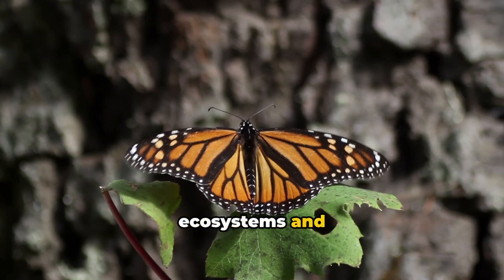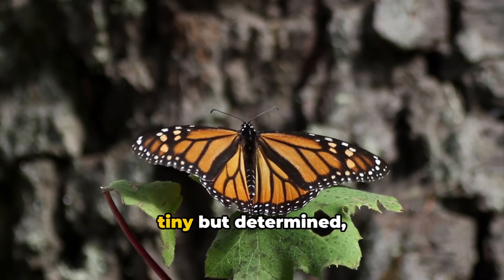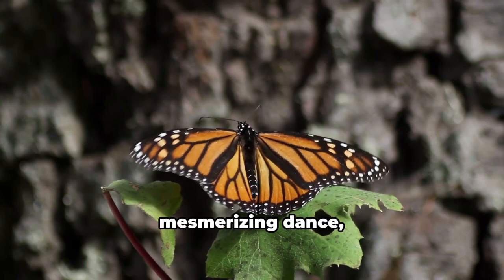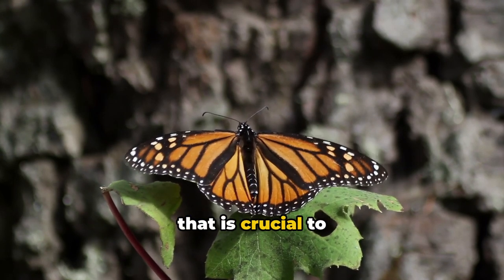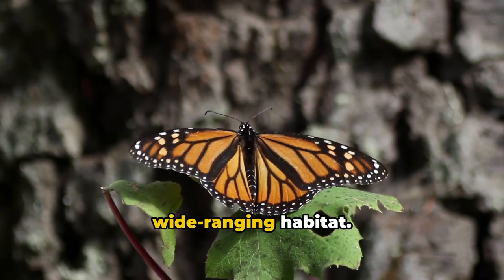The monarchs are tiny but determined, fluttering their delicate wings in a mesmerizing dance that is crucial to the survival of countless species in their admirably wide-ranging habitat, influencing ecosystems and captivating observers along its path.